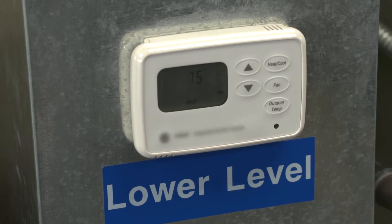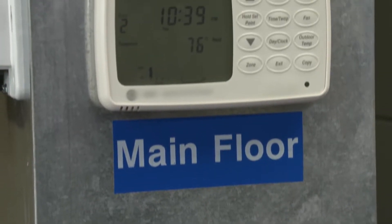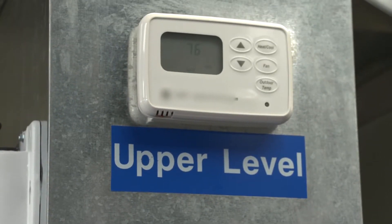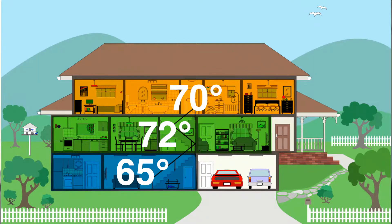A zoned system is separate thermostats in different parts of the home. For instance, if we have a two-story house, you could have a zoned system with a thermostat in the basement, a thermostat on the main floor, and a thermostat on the second floor, keeping those separate areas at whatever temperature you'd like. The furnace will actually operate and open and close the dampers that go to these different areas to send air to those areas separately, depending on the needs.